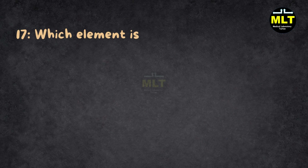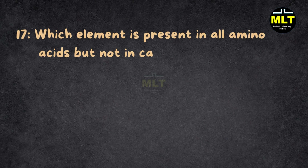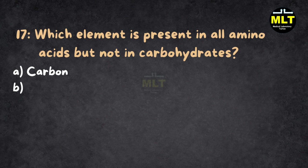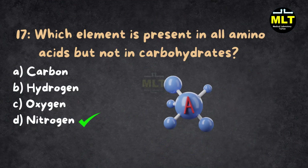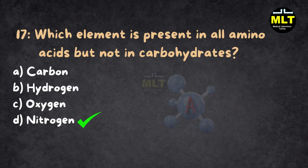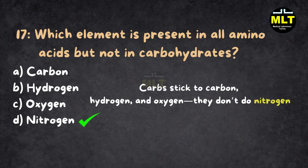Question 17: Which element is present in all amino acids but not in carbohydrates? A. Carbon, B. Hydrogen, C. Oxygen, D. Nitrogen. Correct answer: D. Nitrogen. Explanation: Amino acids are special because they contain nitrogen, making them protein's building blocks. Carbs stick to carbon, hydrogen, and oxygen — they don't do nitrogen.